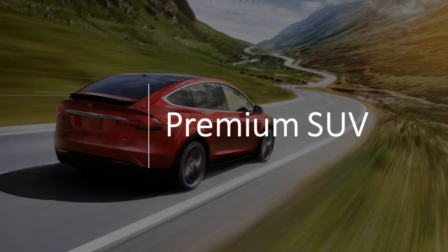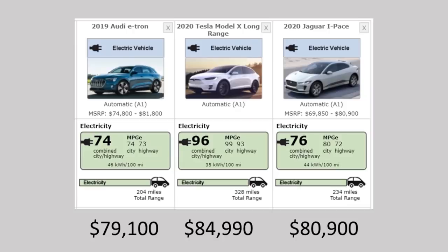The last segment we'll cover is the premium SUV market, where the Model X falls. Comparing it to the Audi e-tron and the Jaguar I-PACE, the EPA data shows that it takes the Audi e-tron a horrendous 46 kilowatt-hours of battery capacity to go 100 miles, while it only takes 35 kilowatt-hours per 100 miles for the Model X long-range.